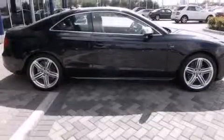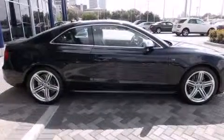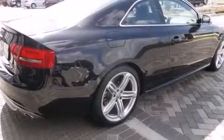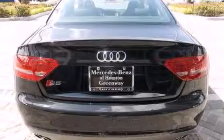Its top features include a navigation system, keyless ignition, a sunroof, high-intensity headlights, a premium audio system, commercial-free satellite radio, and a limited-slip differential.